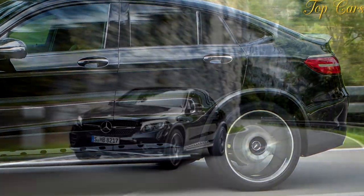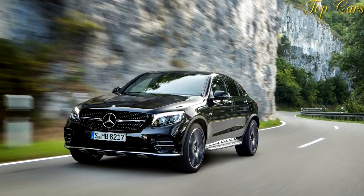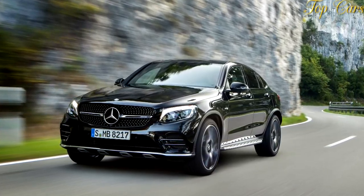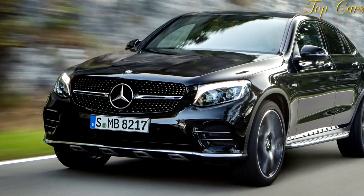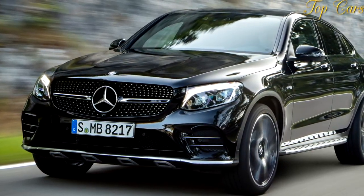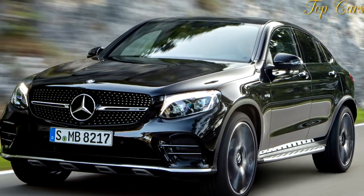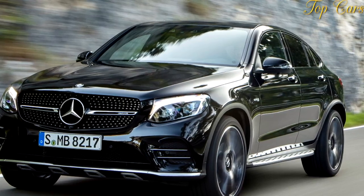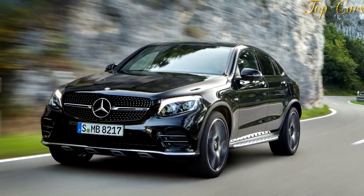Although the GLC43 carries 236 fewer pounds than the 360 HP Macan GTS, the lack of a launch control system limited the 4,256-pound Mercedes to a 4.5-second run to 60 miles per hour and a quarter-mile pass of 13.1 seconds at 105 mph — properly rapid for this class, yet trailing the Porsche by a tenth on both counts.